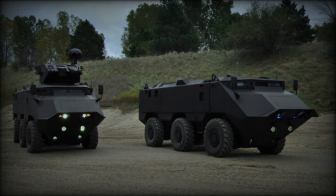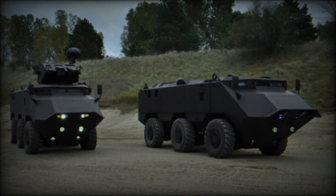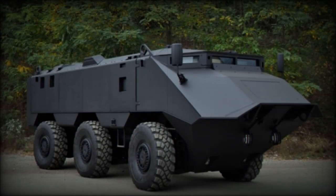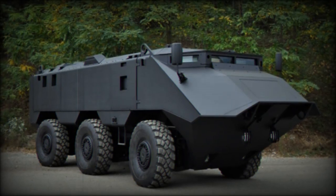Available in configurations ranging from 4x4 to 10x10, the Desert Chameleon boasts a remarkable 90% parts interchangeability. This APC incorporates several innovative features.